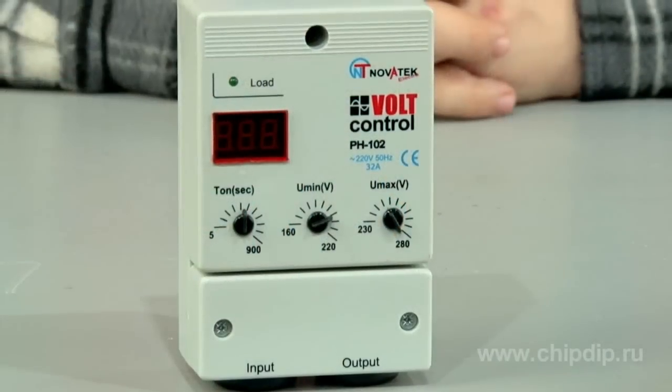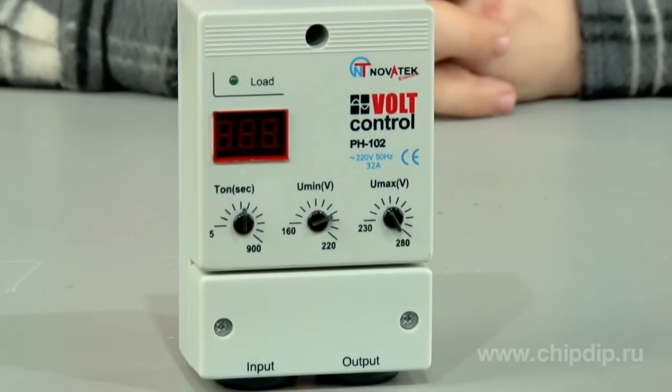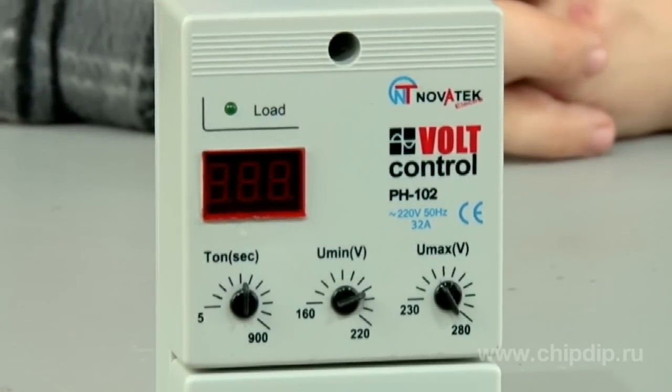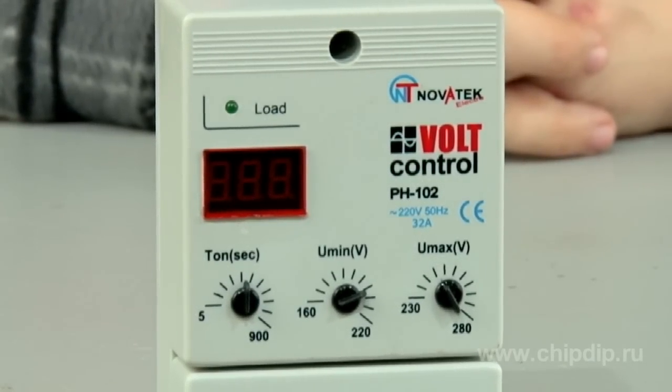The voltage relay RN102 is designed to protect and switch off a household or industrial single-phase load in case of unacceptable line voltage drops. Once the parameters of the line are restored, the device automatically switches back on.